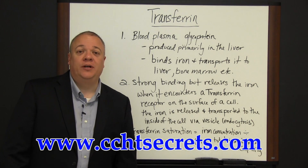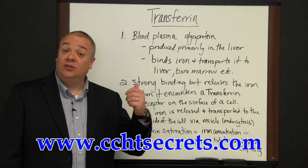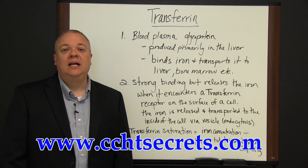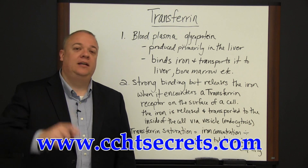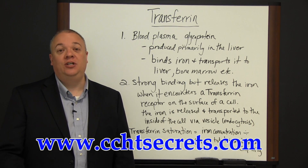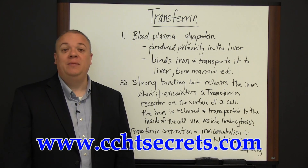This has been a basic overview of transferrin and things related to it. If you'd like to learn more about this or related matters, underneath this video you'll see a link. Click on that link to go to a website with more information, where you'll also find a link to an e-book that's ready for immediate download.